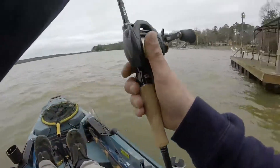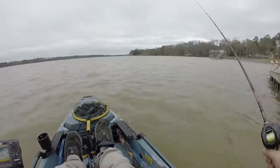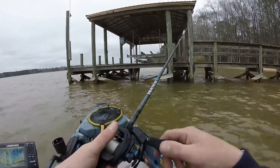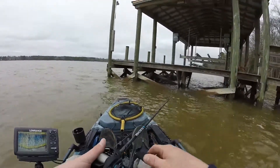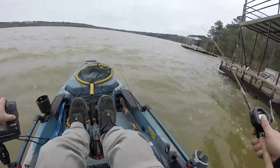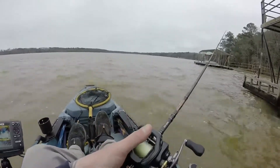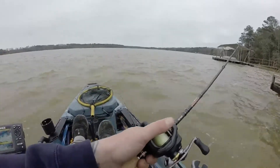Feels like probably all these docks have brush on them — this one's got brush, and the next one too. I'm looking to get a bite on that. I don't think I've ever come to a brush pile so good with a spinnerbait and not got a bite. It was just tipping that stuff.